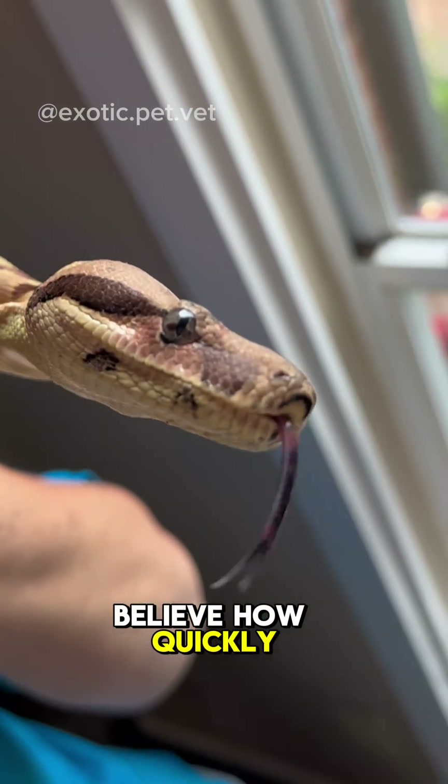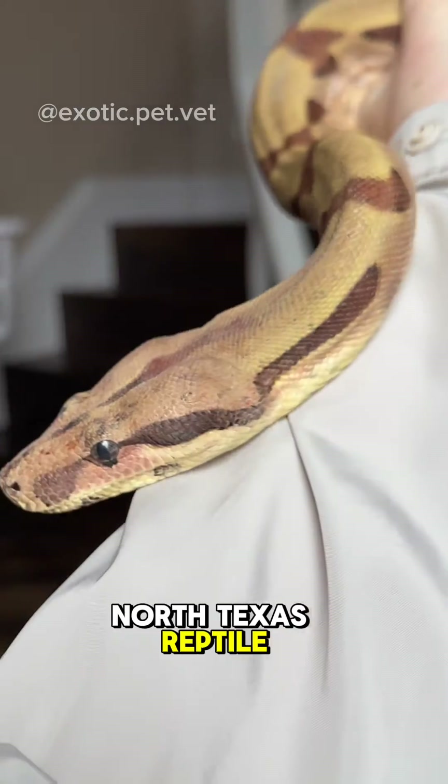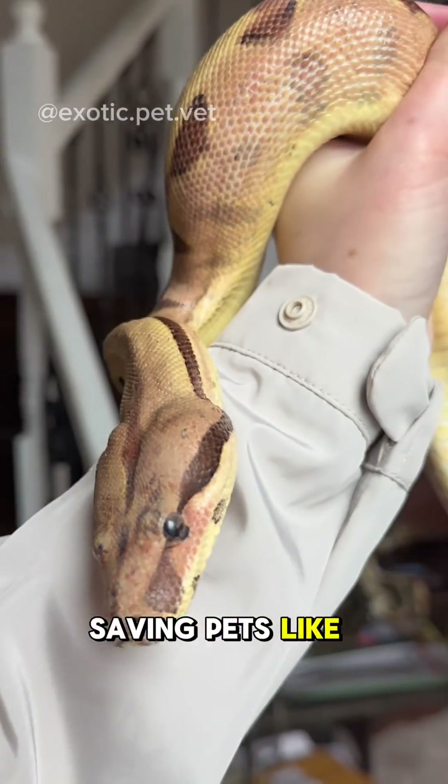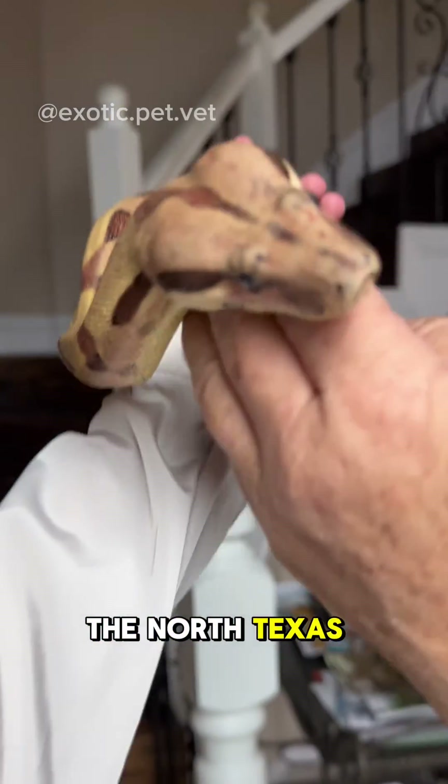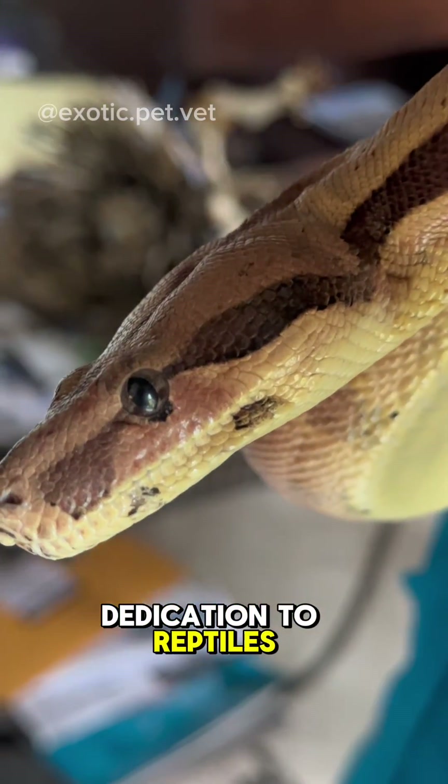I almost couldn't believe how quickly she healed. If you can, be sure to donate to the North Texas Reptile Rescue so they can continue saving pets like her. I've worked with the North Texas Reptile Rescue for some time now, and I'm always impressed by their dedication to reptiles in need.